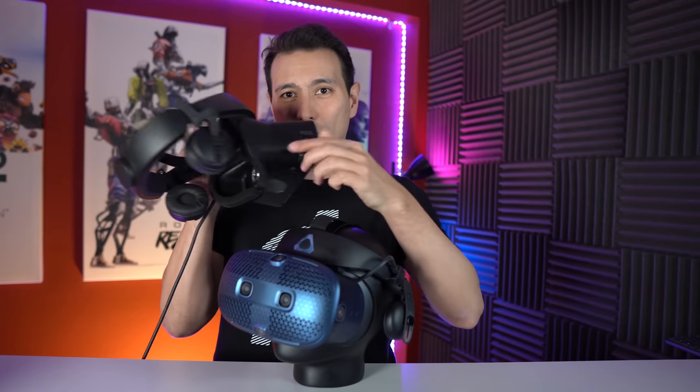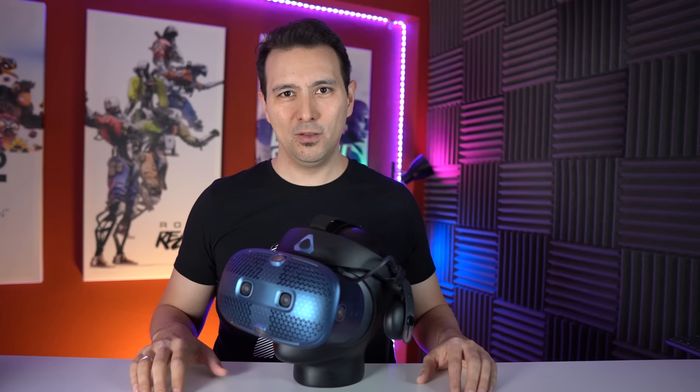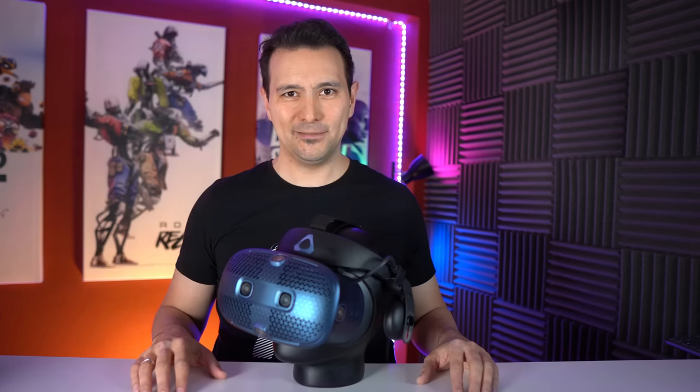A big thank you to the three MRTV sponsors. First, Modicap, who makes amazing modifications like sound kit modifications for the Rift S and the Quest. Then thank you to HumanEyes, who makes the amazing Views XR camera — a 3D camera that can do 180 and 360 degrees, my favorite VR camera. And my third sponsor is VR Cover, making hygiene solutions for VR headsets.